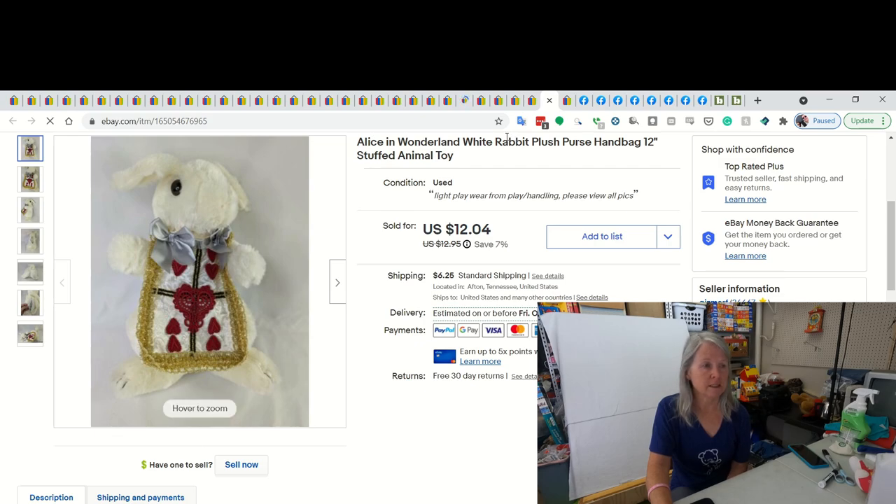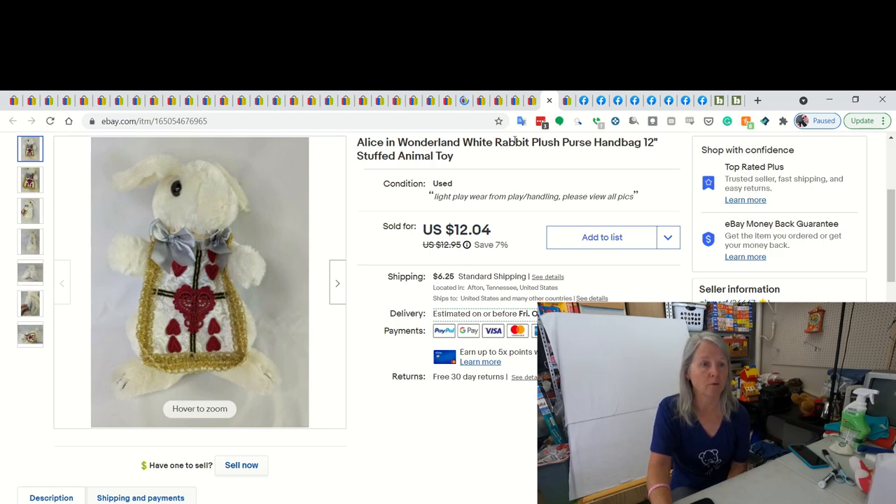This I featured in a haul. This is from one of the consignment sales I went to. I'm pretty sure I paid $2 for it. It is an Alice in Wonderland White Rabbit Plush. It had a little thing on the back so you could carry it like a purse or a storage thing. But I ended up selling it for $10.